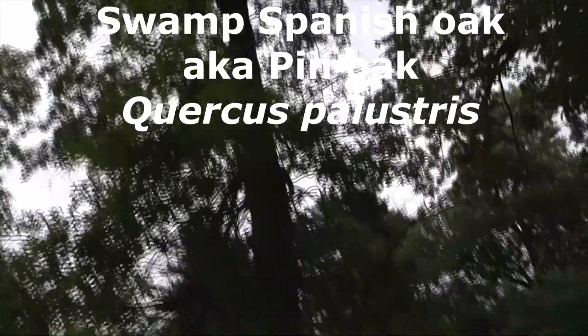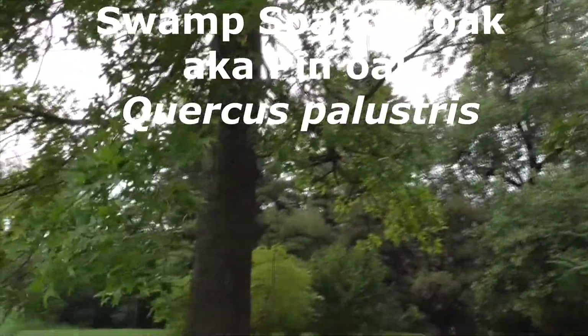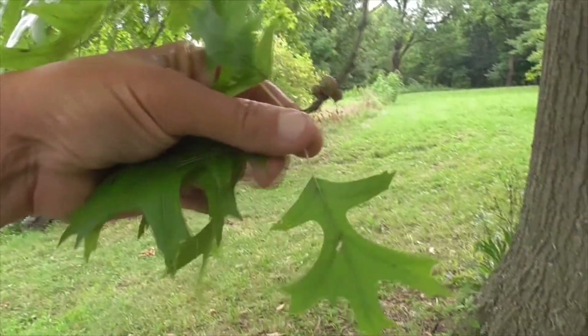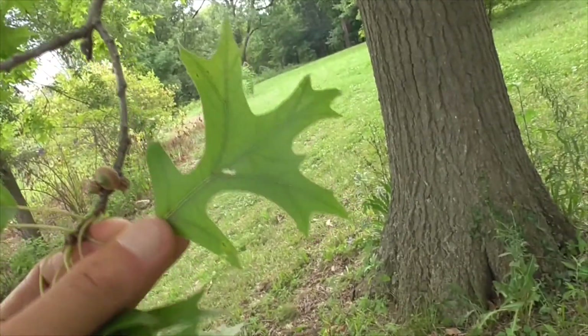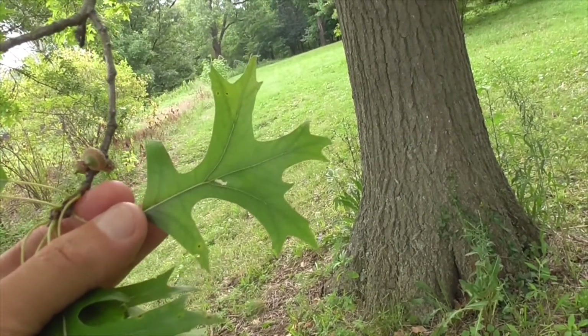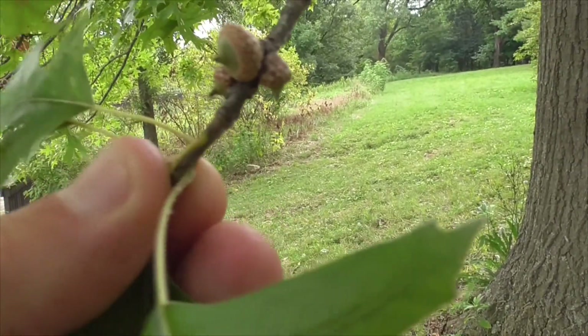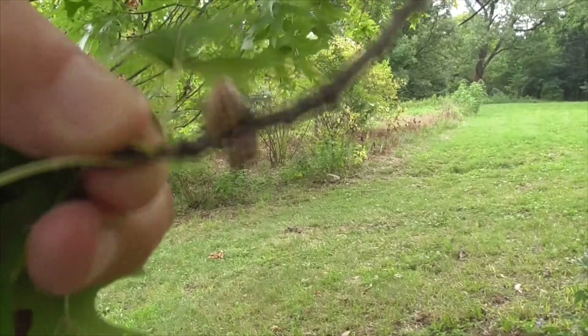Here we have another real tall oak tree, a little thinner. It's called a Swamp Spanish Oak. It's got lobed leaves with a little funny pattern, and it's got little acorns — see the little acorns — and the little casing there.